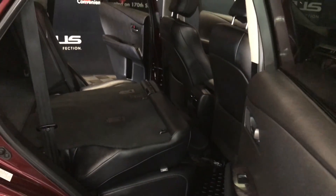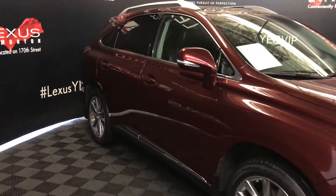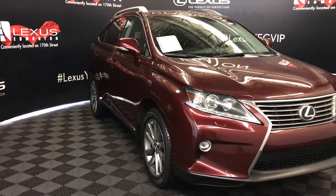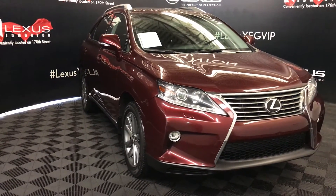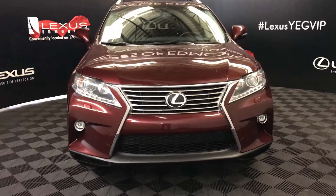Integrated turn signal lights under the side mirrors, auto-dimming and power folding. Windshield wiper de-icer, auto-leveling headlamp system, xenon headlamps with headlamp washers, LED daytime running strip lights and fog lights. Engine block heater and so much more.